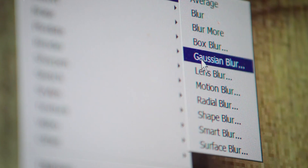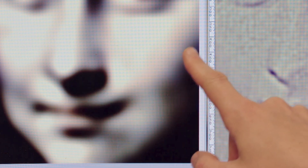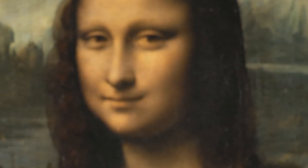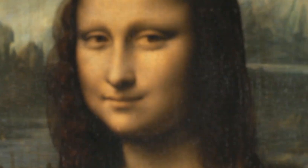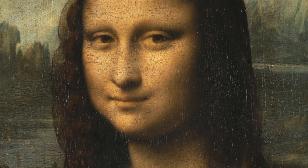Dr. Margaret believes this principle plays a significant role. After simulating our peripheral vision on a computer, she demonstrated that the Mona Lisa does appear to be smiling, with the corners of her mouth turned up near her ears, resembling the eerie smile of the slit-mouthed woman. However, when we shift our gaze back to the painting, we realize that the corners of her mouth aren't raised and she doesn't seem to be smiling at all. Yet, as soon as we look away and let our peripheral vision take over, that smile suddenly reappears — but the moment we refocus, the smile vanishes again.